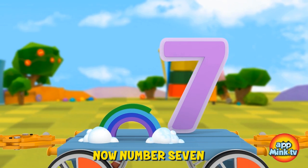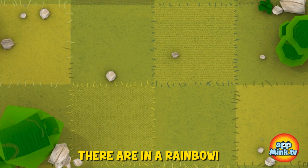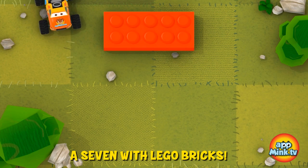Now, number seven — that's how many colors there are in a rainbow. The monster truck is making a seven with Lego bricks.